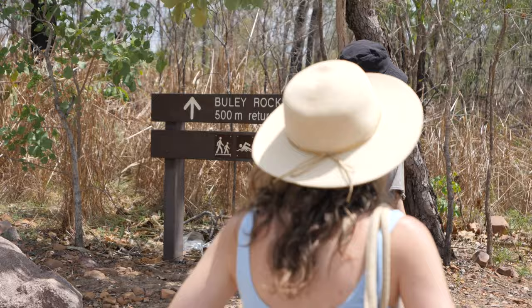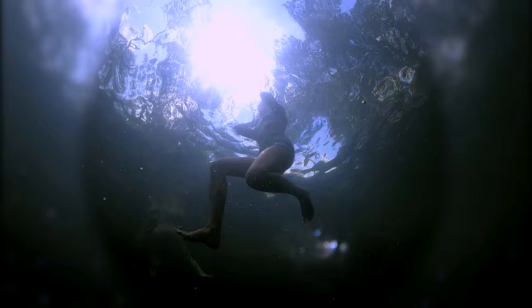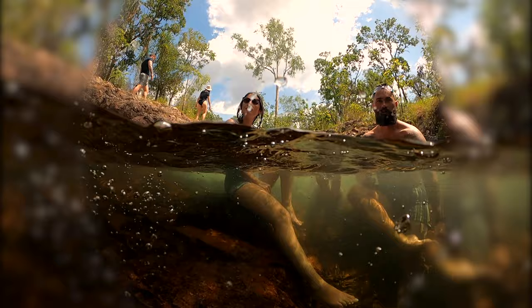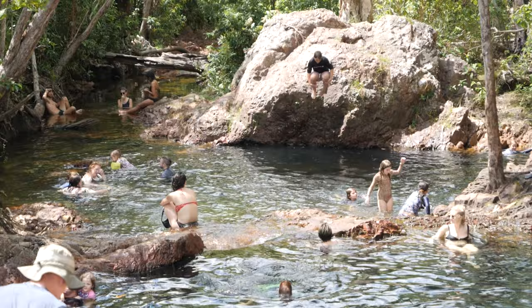Next stop for us is Buley Rock Hole and we have just arrived. Look at that — it is 37 degrees today so super hot and we're keen to get in the water. We have just been playing in the rock pools and it's so nice here. The pools are actually quite deep so you can jump, and we brought our goggles too so we've been swimming down, grabbing rocks and walking on the floor of the little rock holes.